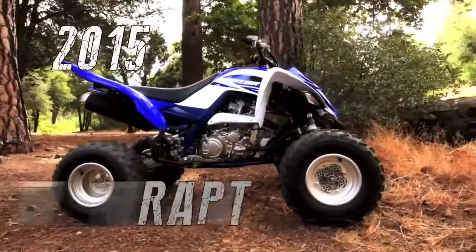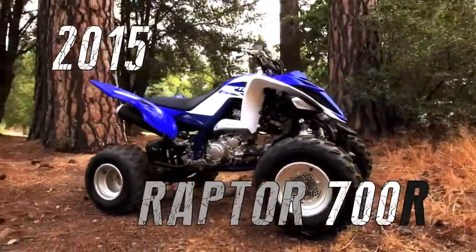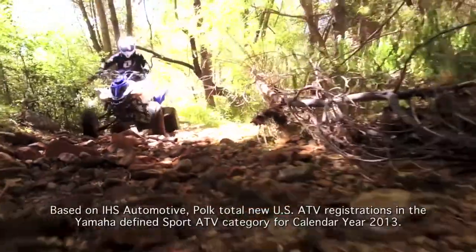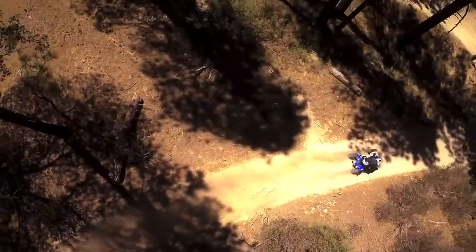The new 2015 Raptor 700R from Yamaha — the world's best performing and best-selling Big Bore Sport ATV — just got even better.